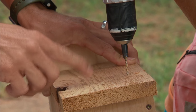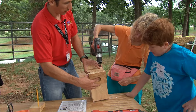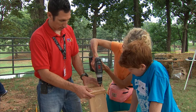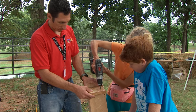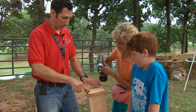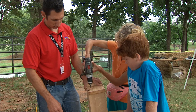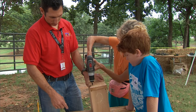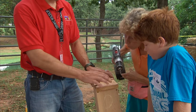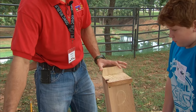When you're putting the roof on, you've got to make sure when you put the predator guard on, you won't have a screw right in the hole because we're going to drill that out later. I'm going to put one just right about there.